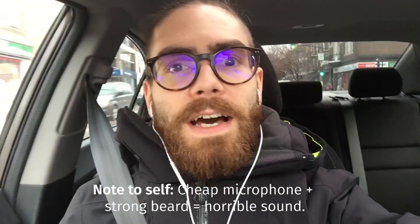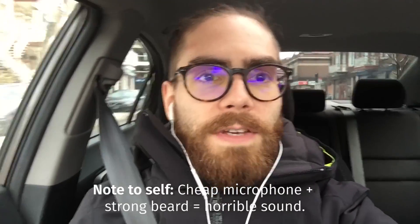Hey, what's up, this is Nick the EMF guy. I'm in the passenger seat, don't worry about it. I want to record a quick video today to show you guys how to use your phone as a GPS and find your way around the city, but minus the radiation.